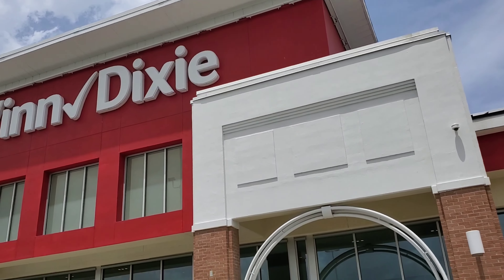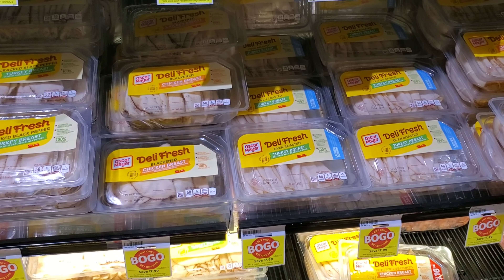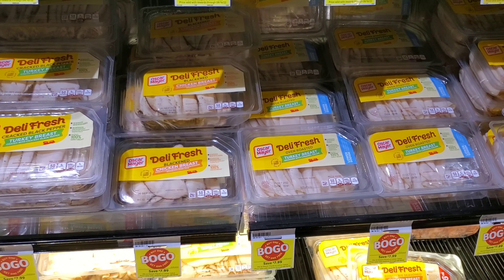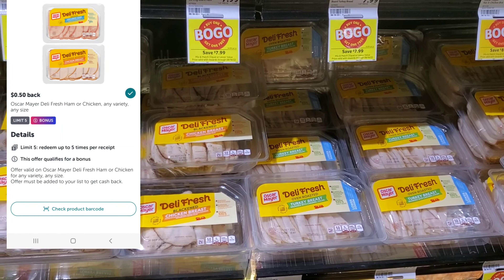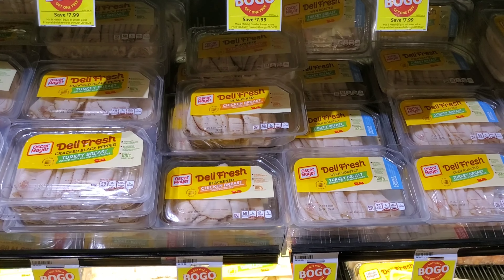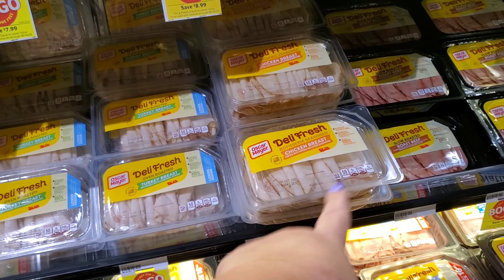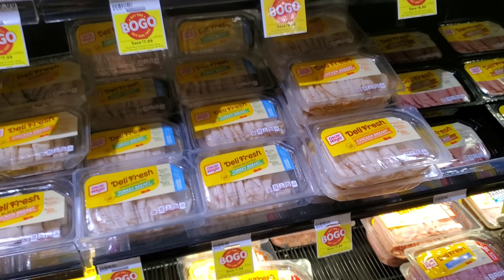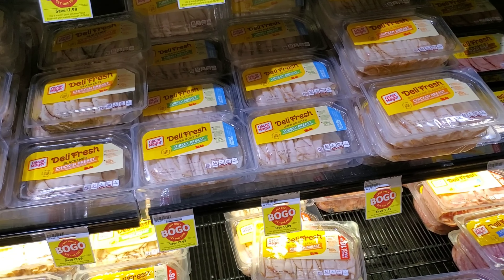The first deal is Oscar Mayer lunch meat — buy one get one free again this week. There's also an Ibotta rebate, but it's only for the chicken or the ham. With Winn-Dixie receipts, if you get the same item, it shows as a quantity rather than two separate lines, which can cause issues with Ibotta. So I'm going to get one blackened chicken breast and one rotisserie seasoned chicken breast. They're $7.99, so it'll be $7.99 with a dollar back from Ibotta, making them $6.99 or $3.50 each.